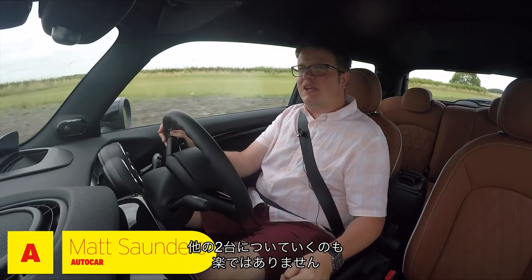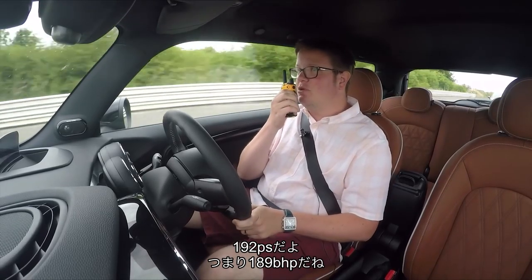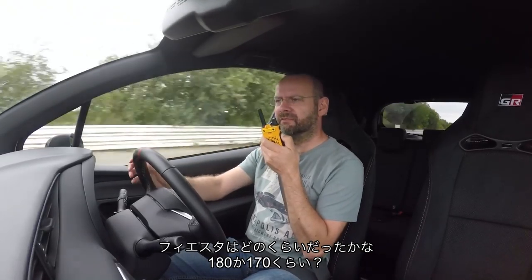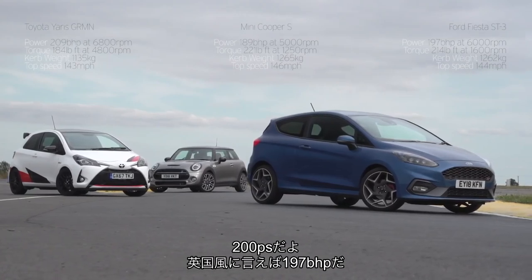I don't have a good feeling about keeping up with these two. Saunders, how much power does your Mini make? 192 metric, so what's that, 189 Her Majesty's. Dan, I forget exactly how much the Fiesta's got. It's 187 something. It's 200, so call it 197 in old money.